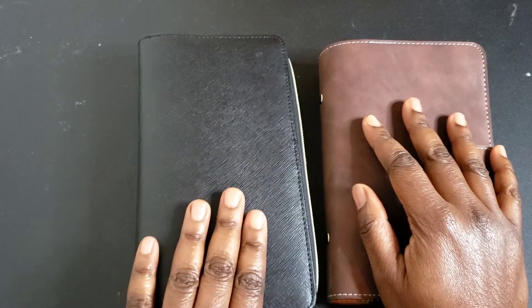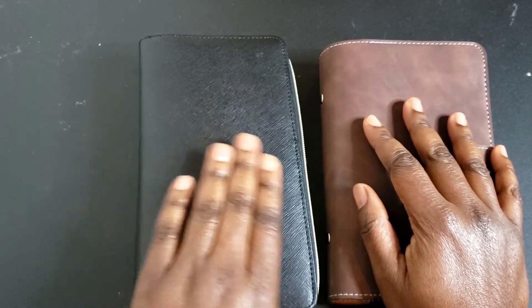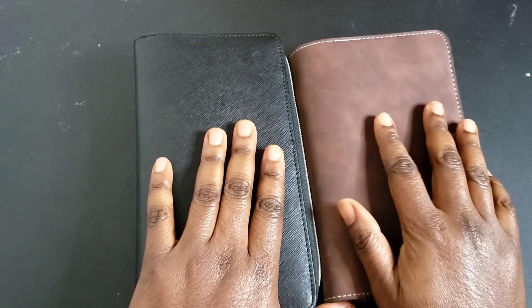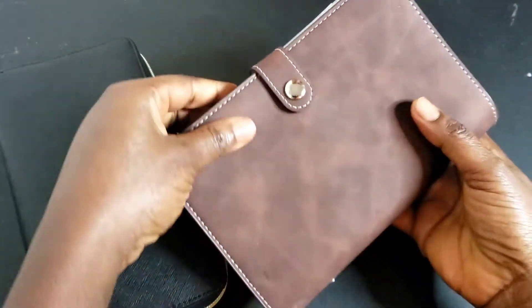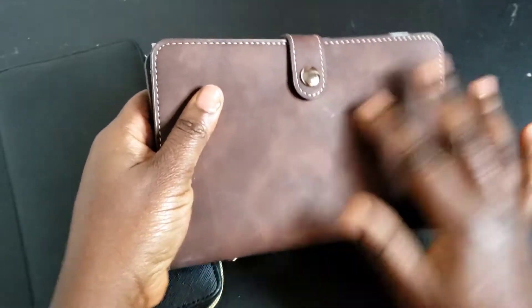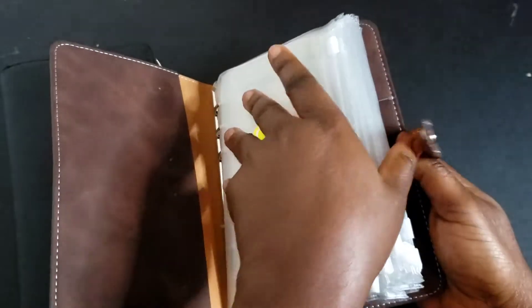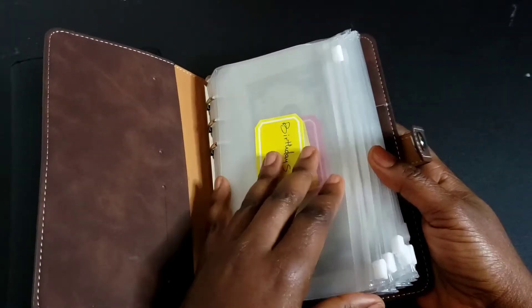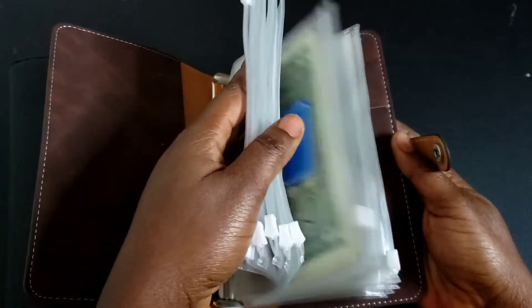I don't want to swipe any card at all, so I will not be taking my old wallet out — I have all my cards in there. In this new wallet I only have my driver's license, my military ID card, and my health insurance card. That way I don't get tempted to swipe any card at the stores. I got this wallet from Amazon — it's leather, very cute. I also bought these envelopes on Amazon; they're super cheap and very inexpensive.